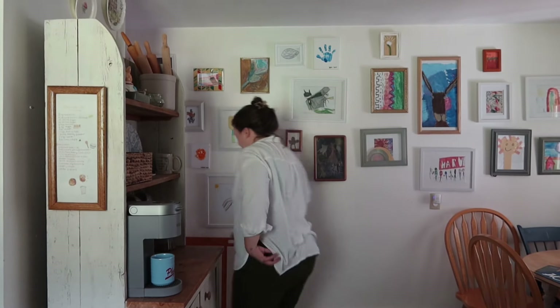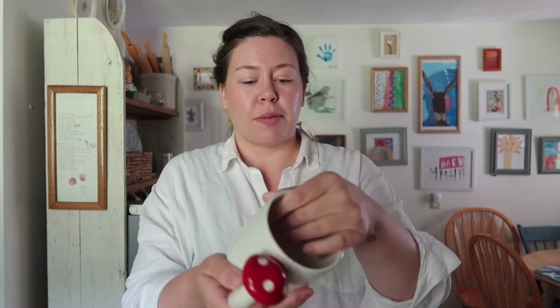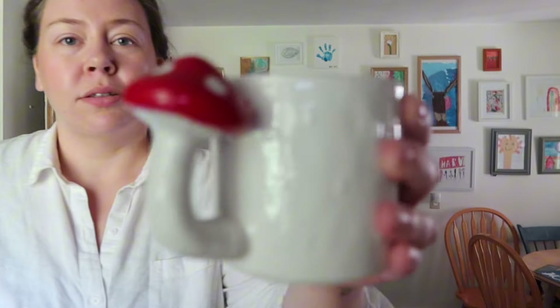Okay, so the first thing I got at Goodwill was this — this is for myself. It's probably just from Amazon or Target, but it was three dollars and I could not resist the little mushroom handle. So cute — right in the sink.